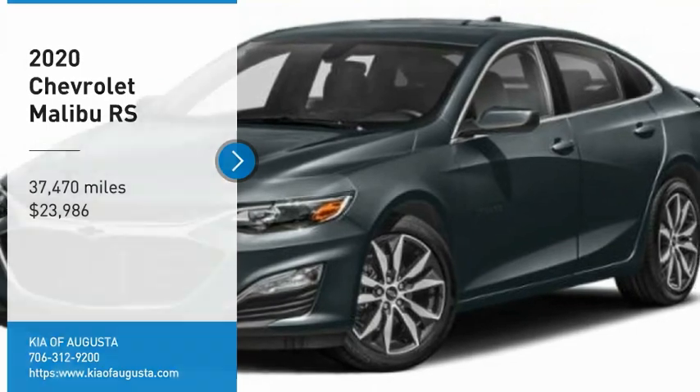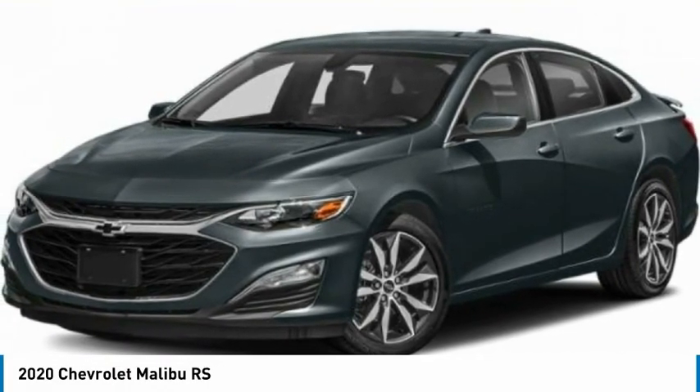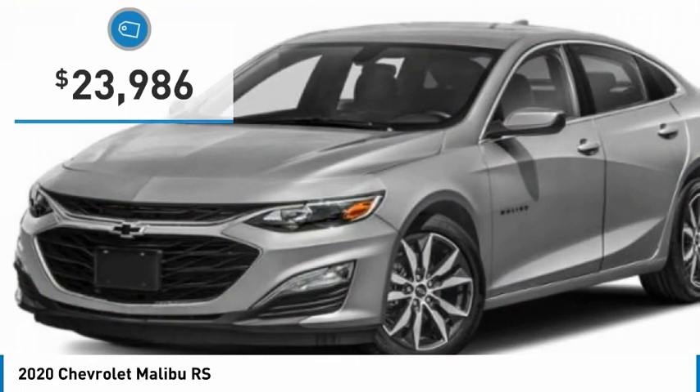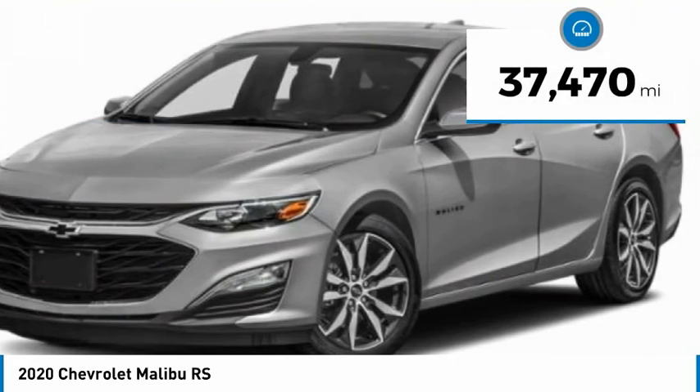Come test drive the 2020 Malibu. A combination of performance and fuel economy, the Malibu is a great commuting car and is priced below $25,000. This vehicle has less than 40,000 miles.